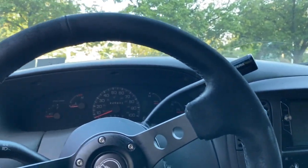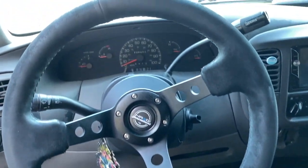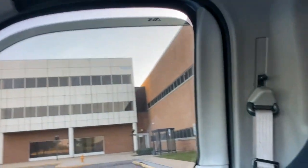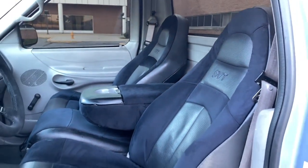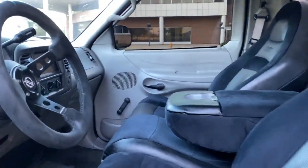This steering wheel is super clean — black suede, just like the interior. And then my fresh lightning seats. The video might not do justice but these seats are stupid clean.